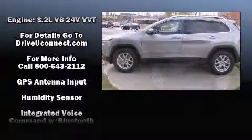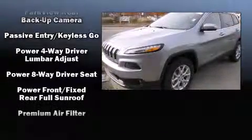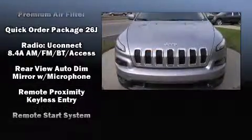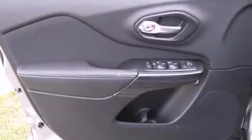Jeep ensures the safety and security of its passengers with equipment such as head curtain airbags, front and rear side-impact airbags, traction control, brake assist, anti-whiplash front head restraints, a panic alarm, an emergency communication system, and four-wheel disc brakes with ABS.